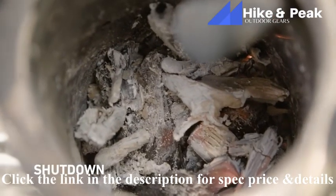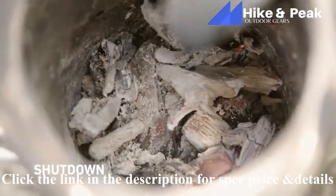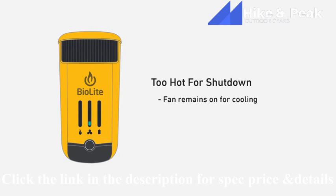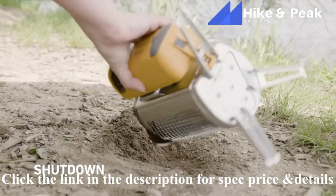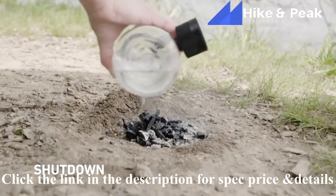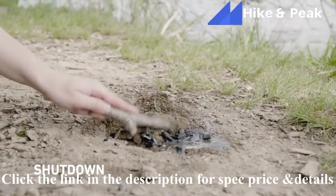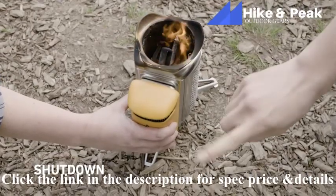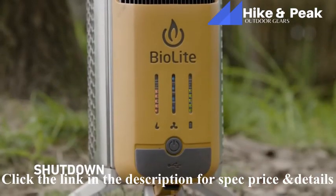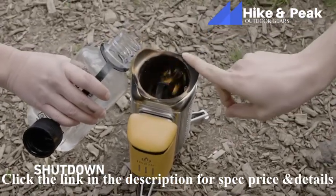The CampStove 2 will burn fuel down to ash and turn itself off when the internal temperature is cool enough. If you try to turn the fan off and it turns itself back on, the inner chamber is still too hot. Dump out remaining ash in a fire ring or ash bin, or by digging a small hole and covering it with dirt and water. Do not leave any embers behind. Don't try to dump out the CampStove while a live fire is going. To expedite shutdown, turn your fan to the highest setting and stop refueling. Don't pour water into the burn chamber.